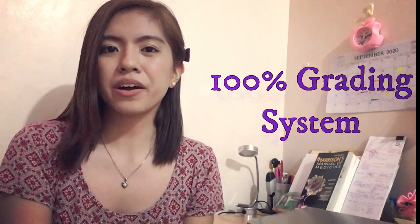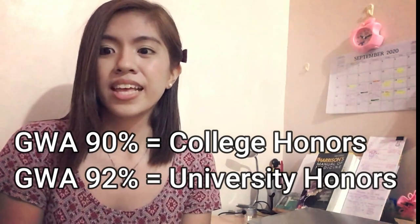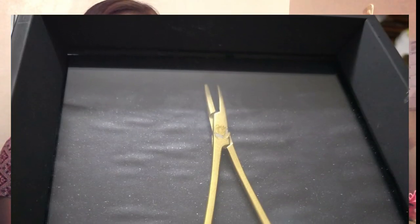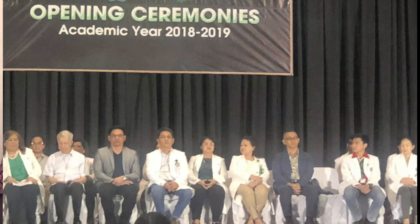The grading system in the College of Medicine is quite different from the rest of the LaSallean schools because we still follow the 100% grading system. The passing grade is 75%. A general weighted average of 90% will give you a college honors award, and a GWA of about 93% gives you a university honors award. Aside from honors awards, certain courses also give out special awards — like the Anatomy Department, which gives out golden dissection tools for their top 10 or 15 students. The Physiology, Microbiology, and Psychology departments all give their own awards as well, something to look forward to at the beginning of each school year.